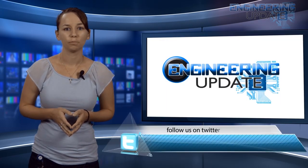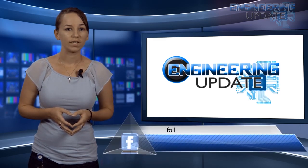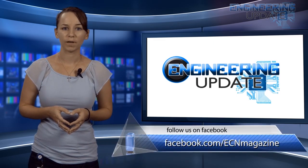That's all for this week's video. Be sure to check in on Twitter and Facebook, and check out previous episodes at ecnmag.com. For the ECN channel, I'm Casey Panetta and this has been your Engineering Update. Have a great day.